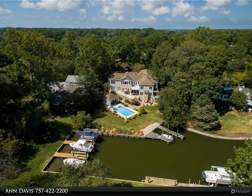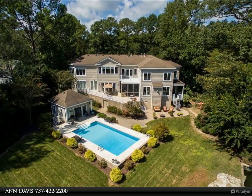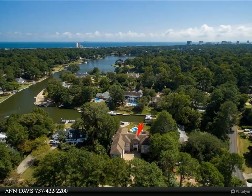Sensational waterfront home with all the amenities spread out in this 7,000 square foot, perfectly maintained home. Beautiful pool area with cabana, two docks, and easy access to Crystal Lake. Generous number of windows bringing the outside in with southern exposure.